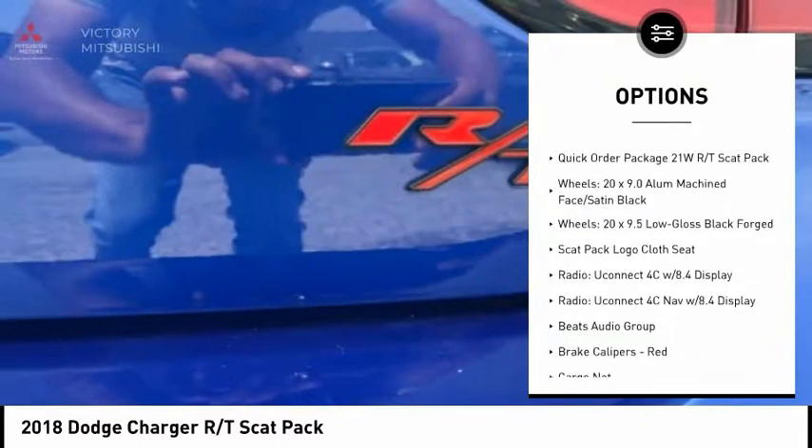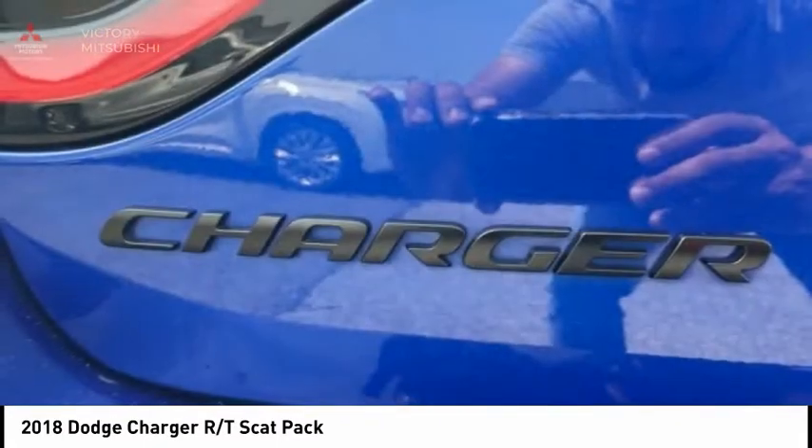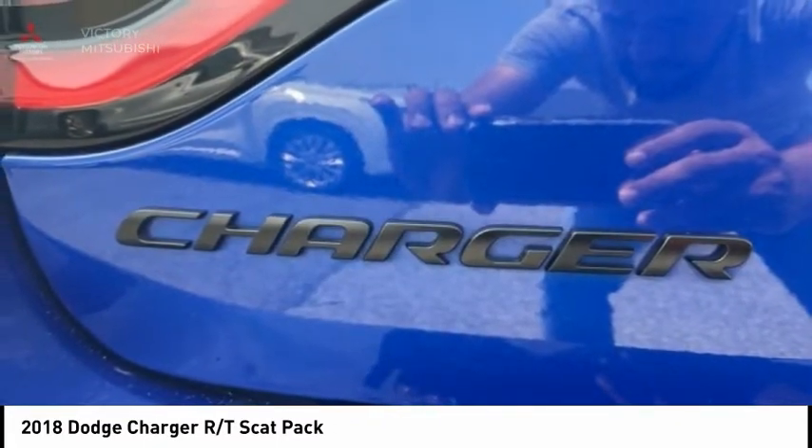Remote keyless entry, fog lights, speed control, four-wheel disc brakes, power sunroof, and rear window defroster.